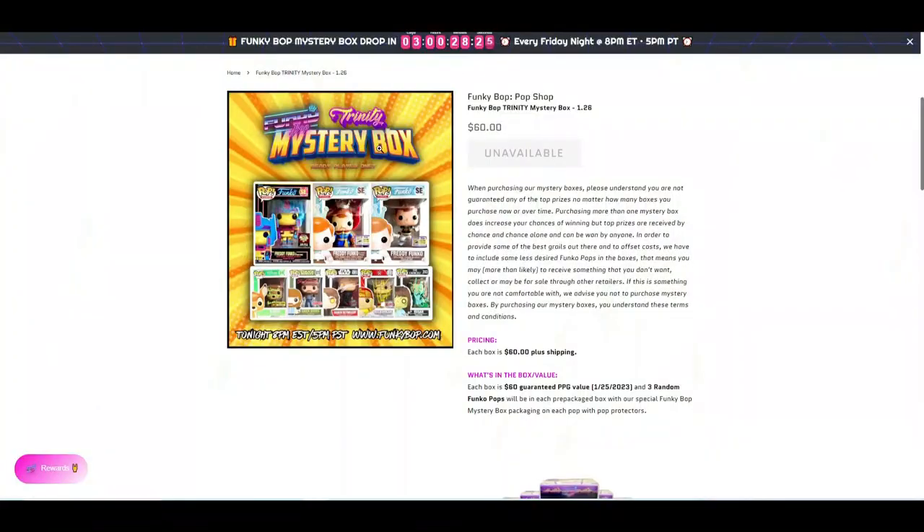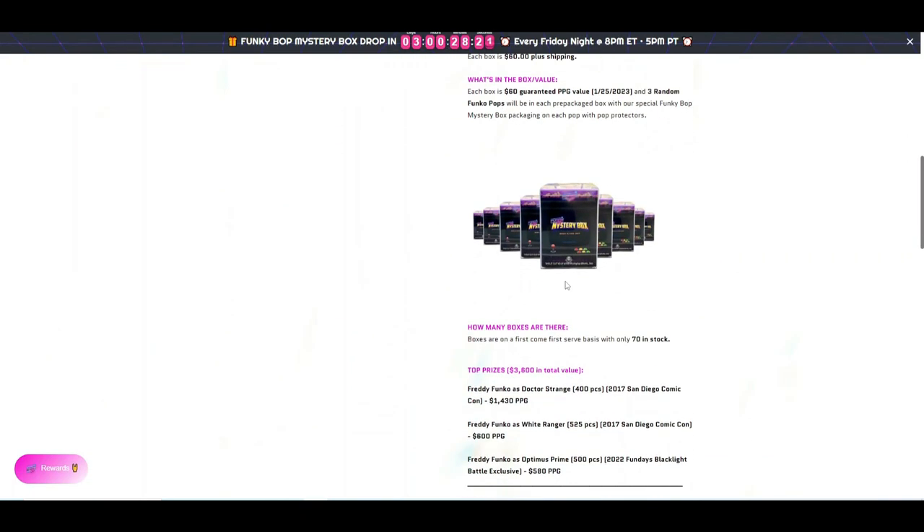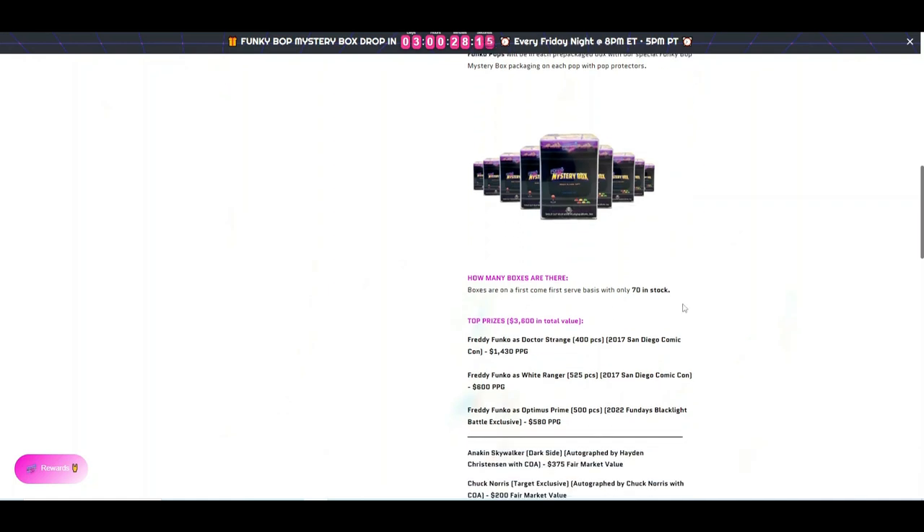Hey everybody, we're back with our second Funky Bop Pop Shop mystery box. It was called the Trinity Mystery Box — $60 a box. With shipping it came out to about $61 for each box because I had a $10 discount.